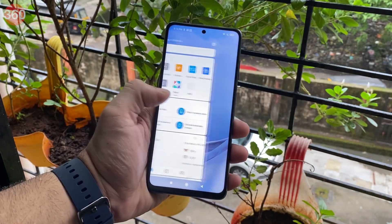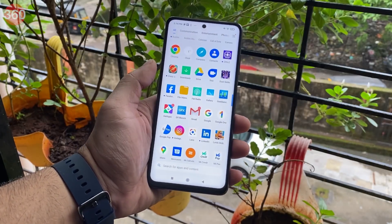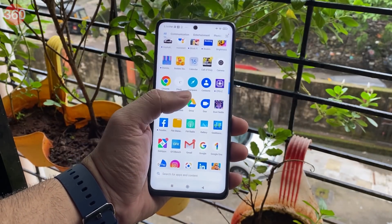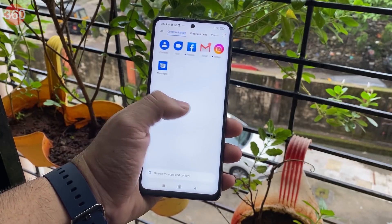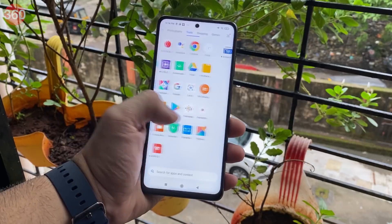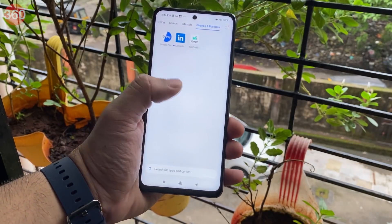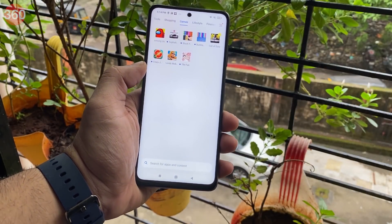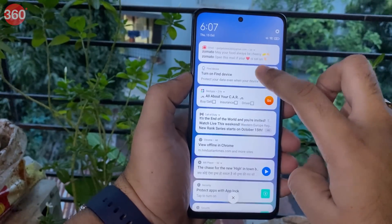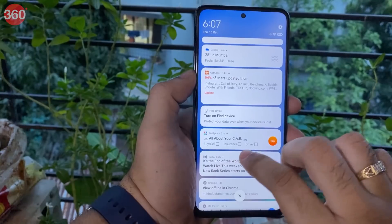POCO ships the X3 with MIUI 12 running on top of Android 10 and it has quite a few customizations. My unit was running the September Android security patch. There was a fair amount of bloatware apps and games pre-installed on the X3 and I would suggest that you take some time and delete the ones you don't need. Apps such as Themes and GetApps kept pushing notifications which got annoying and I couldn't uninstall them.